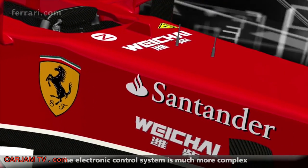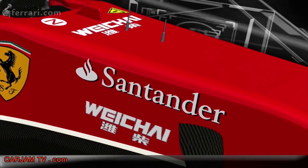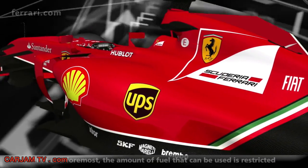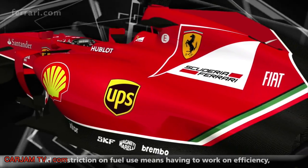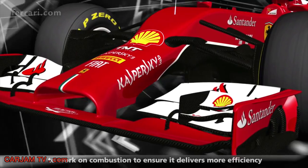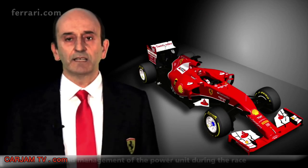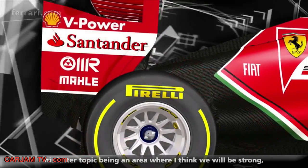Much more complex electronics will manage all of this new power unit. There are three key aspects of the new regulations. First, a limited fuel supply chain — working on efficiency means the more efficient team will have more power. The total amount of fuel is limited, so race strategy and teamwork become critical, and on this we think we will be strong because we all work under the same roof.